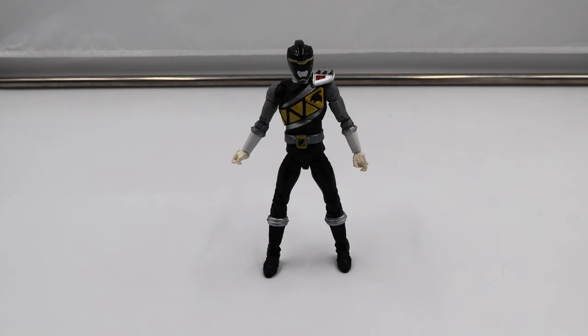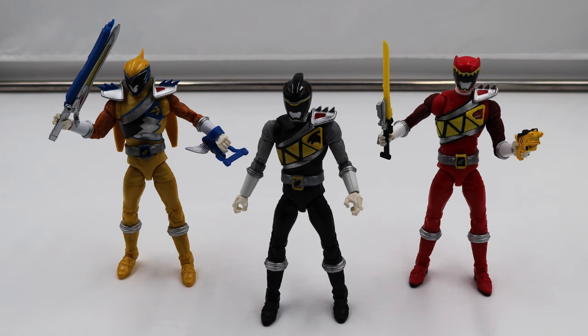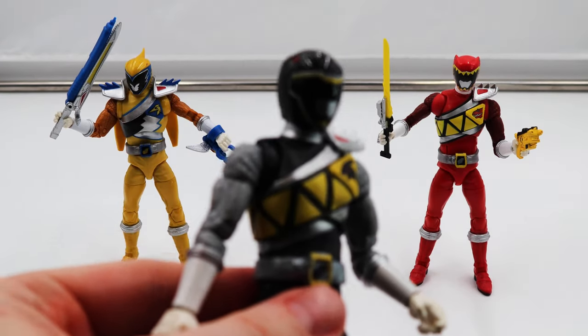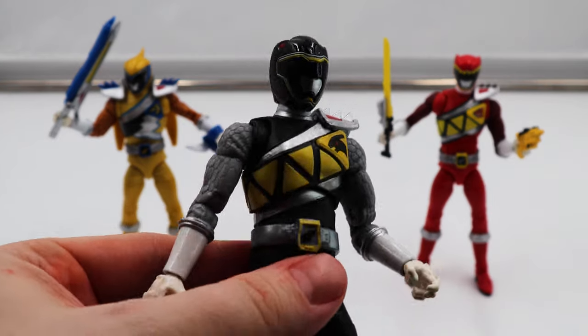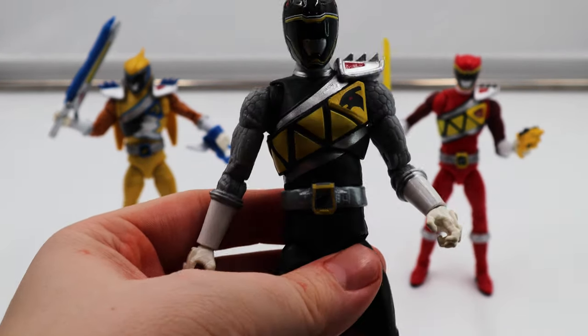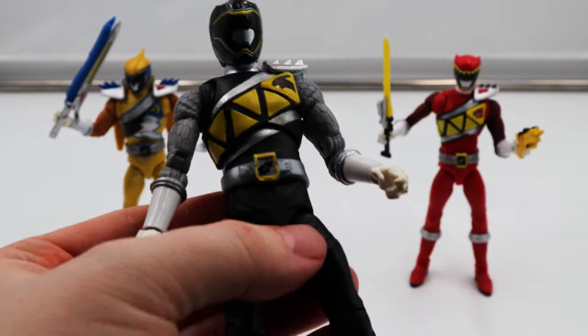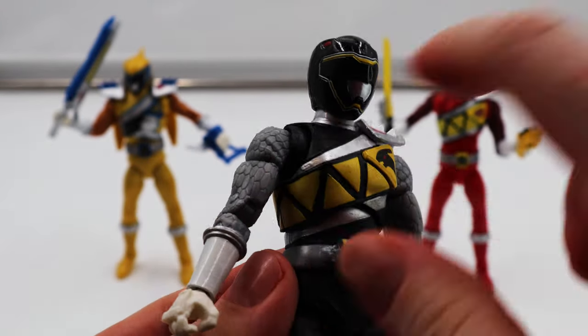I want to bring in Dino Charge Red and Dino Charge Gold and compare this figure to those since they're from the same line. So we have Dino Charge Black with his two Lightning Collection siblings. You can look at the figure and see that it's got your standard Lightning Collection improved painting and molding. I think the Dino Charge suits are some of the coolest looking suits and helmets in Sentai and Power Rangers, so it's really nice to have another one of these figures. The sculpt is pretty good, and the detail in his sleeves matches the show — the scale effect.